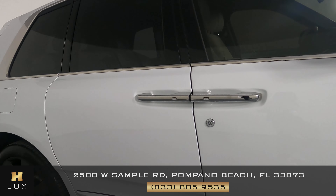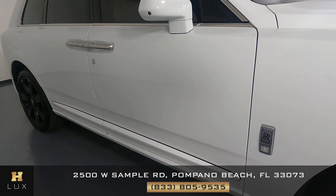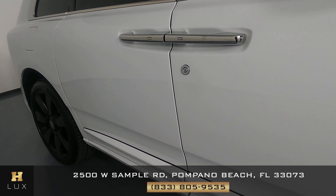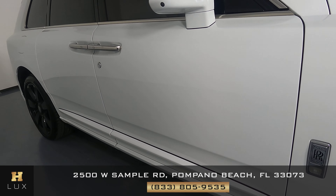Let's check out the doors on the passenger side now. Both of these doors are in perfect condition. I'm not seeing any damage on them at all. Everything looks good — not a scratch. Perfect.